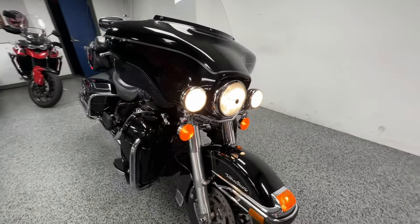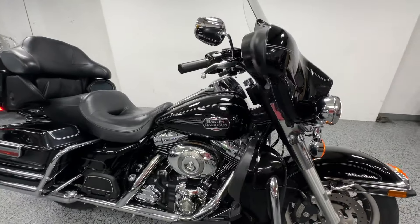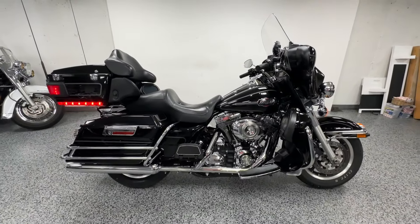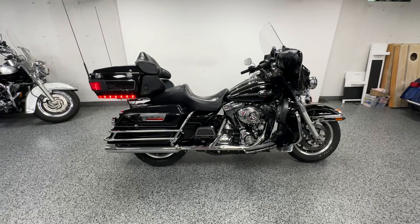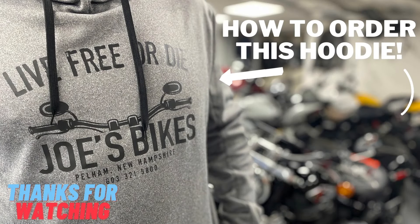Of course you've got your headlight and your driving lights there. You can see all the bikes in the background — we are a licensed dealer but we don't charge dealer fees. The price you see is the price out the door, let us know.